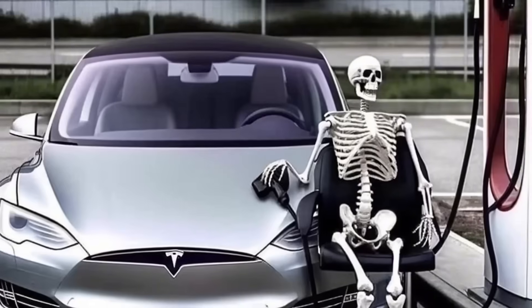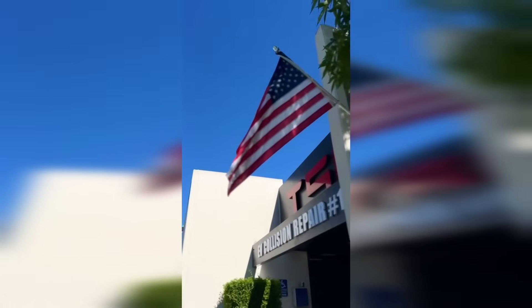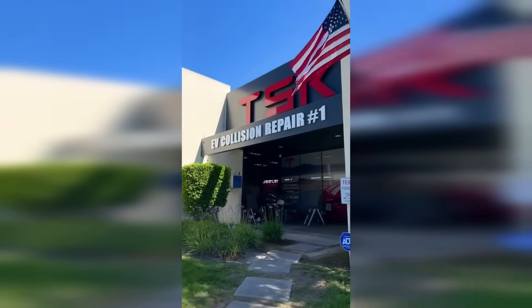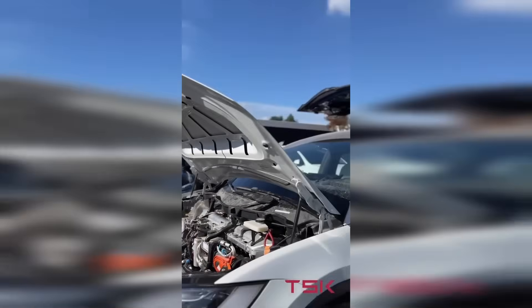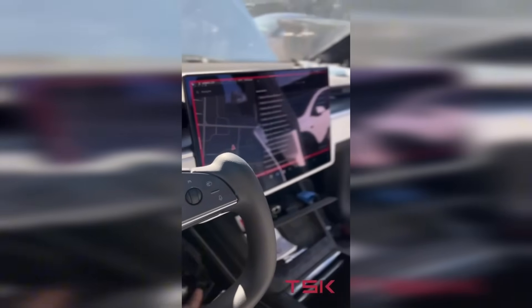Hey Tesla owners, let's talk about one of the most dangerous charging myths out there — the one even some experts online keep repeating. It's already cost several clients thousands of dollars in early battery replacements. At our service center, we see dozens of Teslas every month, and it's frustrating to watch owners follow tips from YouTube that go against Tesla's own guidelines. Stick around till the end so you don't fall into the same trap.